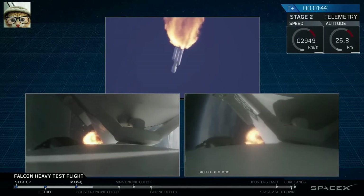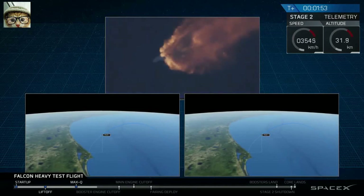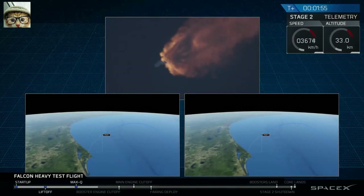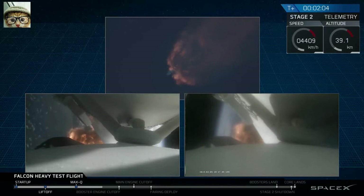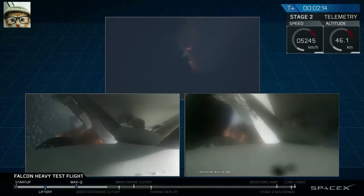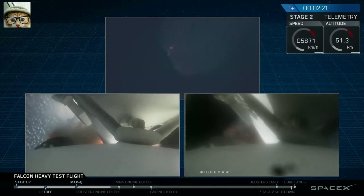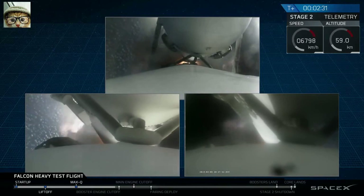GNC trajectory looks good on the Falcon Heavy. Reports show that the M1D engine performance is nominal. Side boosters have begun to throttle down in preparation for the upcoming shutdown in 20 seconds. Major event coming up with side boosters shutdown and separation.